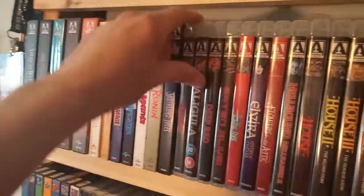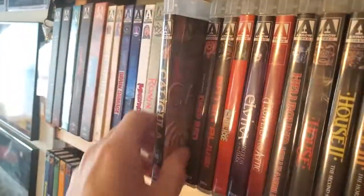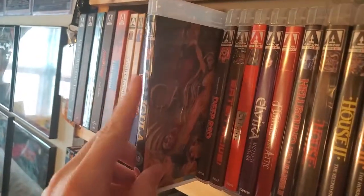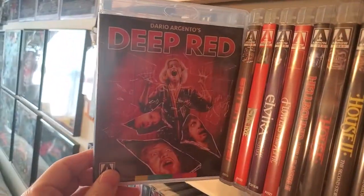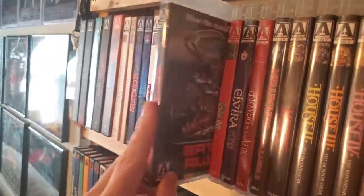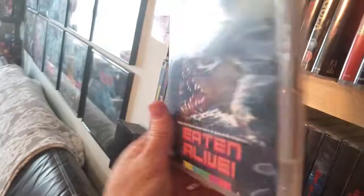Now moving on to the Amarays. Thanksgiving classic Blood Rage. Caligula with Malcolm McDowell — yeah, that's all I'm going to say about that. Next one up is Deep Red. And then an early Robert Englund film, Eaten Alive. I'm not sure if you'd really consider it a Robert Englund film since he's in it but not too much.